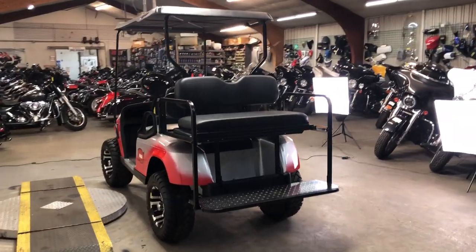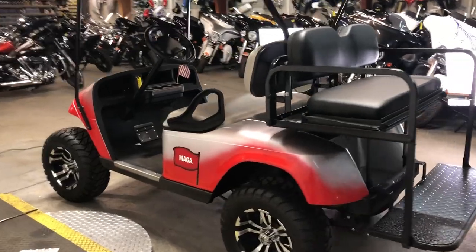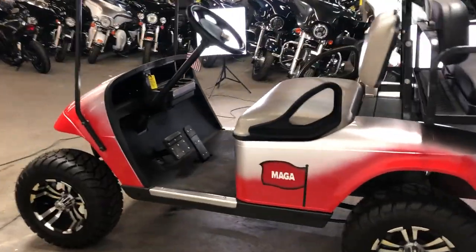We've got some great financing options available on these and delivery available. So if you're anywhere around here or even if you're out of state, we can deliver them nationwide.